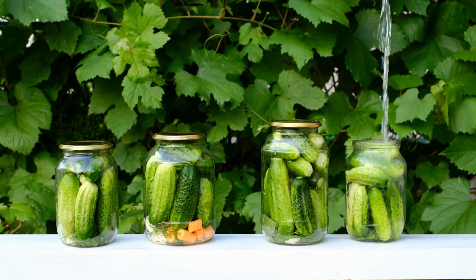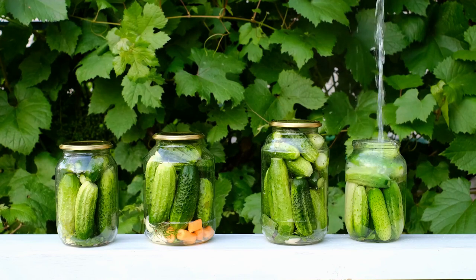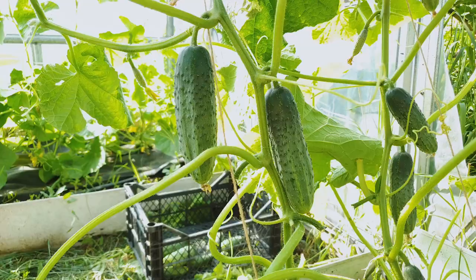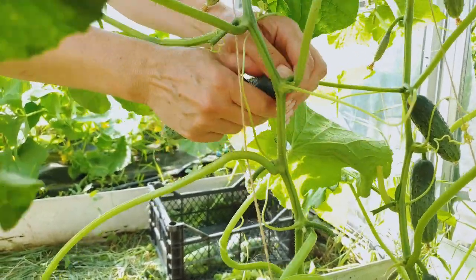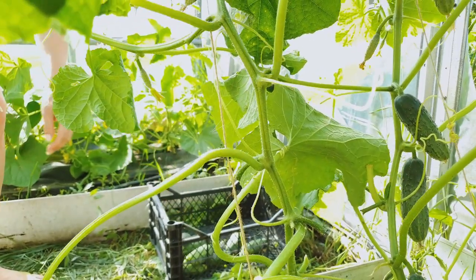They're easy to grow, they thrive in summer weather, and they're versatile in the kitchen too — from salads and pickles to refreshing drinks and even beauty treatments. But we're not here to just talk about their uses. Our focus is on organic cucumber cultivation. Imagine growing your own cucumbers, knowing they're free from harmful chemicals and packed full of natural goodness.